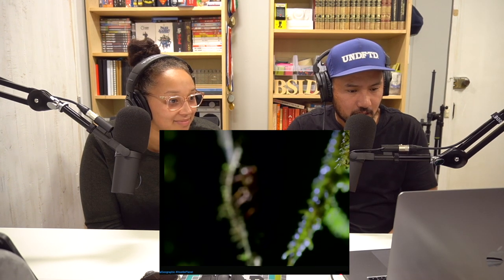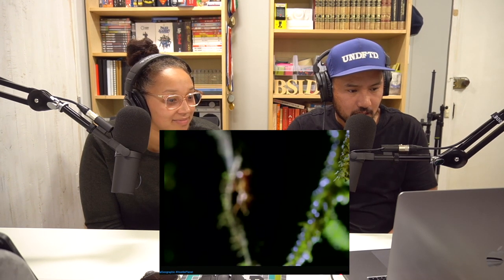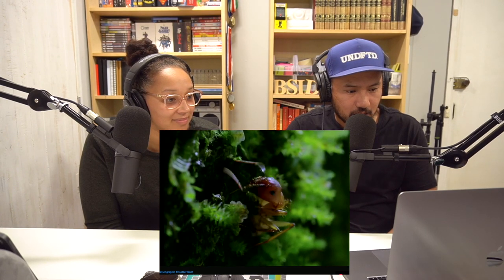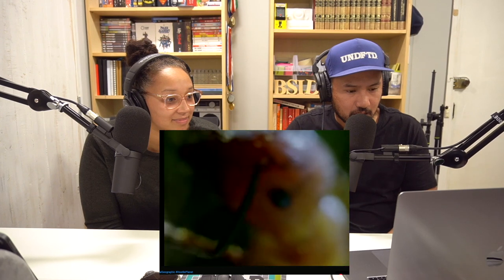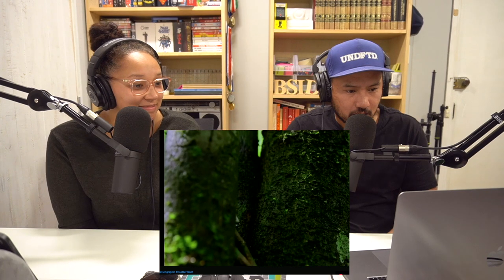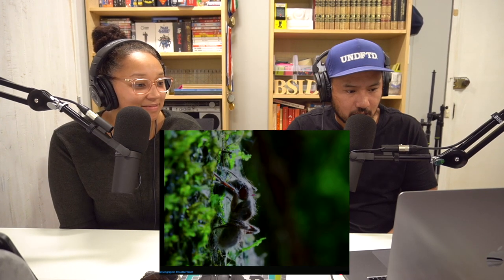Just the right amount of light, just the right amount of humidity for the parasite growing inside. It forces her to clamp down in a death bite — and cordyceps reveals its gruesome nature.